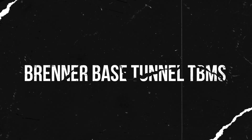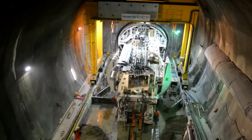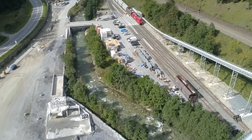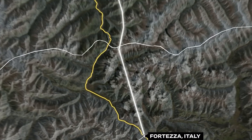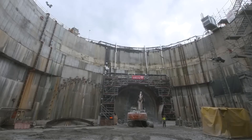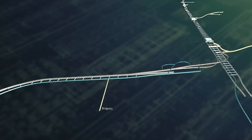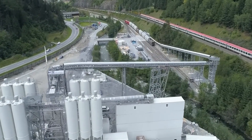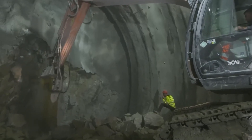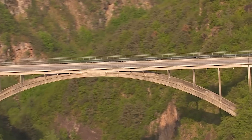The Brenner Base Tunnel TBMs play a key role in one of Europe's most ambitious infrastructure projects. The Brenner Base Tunnel is a railway tunnel being drilled through the Alps, connecting Innsbruck in Austria to Fortezza in Italy, with a total length of about 40 miles — making it the longest underground railway tunnel in the world. Part of Railway Freight Corridor No. 5, the tunnel runs under the main ridge of the Alps, avoiding steep climbs and winding routes, which will speed up freight and passenger travel while significantly reducing carbon emissions by shifting transport from road to rail.